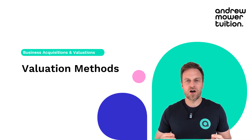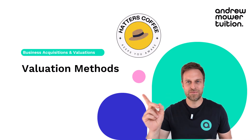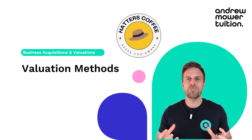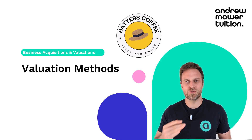It's a little known fact that I own a coffee shop called Hatter's Coffee — keeps you awake. But I've decided to sell it. I've had enough and I want out. So I've spoken to a few people about how I go about valuing my business. I want to know how much I can sell it for and make sure I get a fair price.